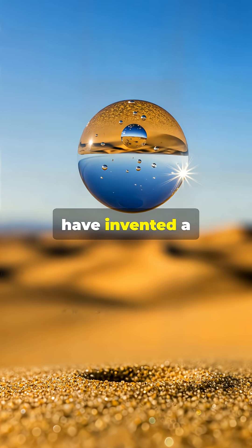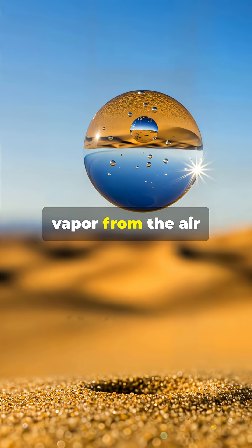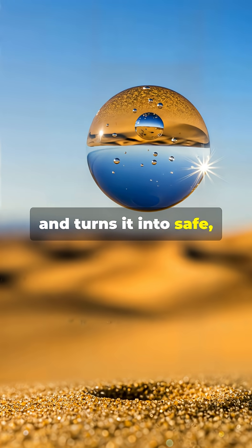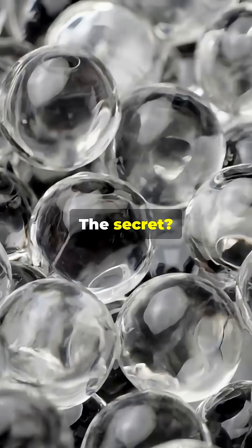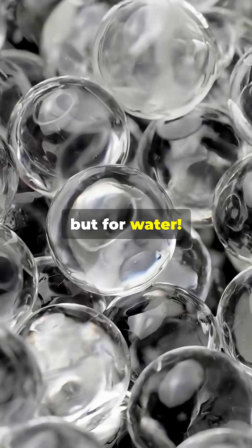But MIT scientists have invented a game-changing device: a window-sized panel that captures water vapor from the air and turns it into safe, drinkable water. The secret? A super-absorbent black hydrogel — think bubble wrap, but for water.